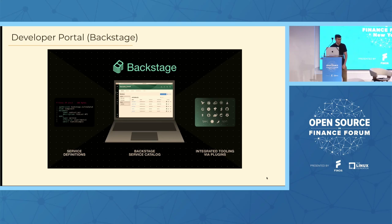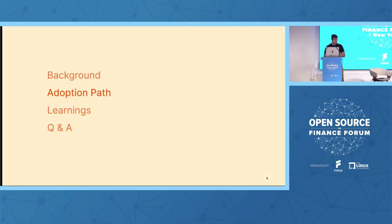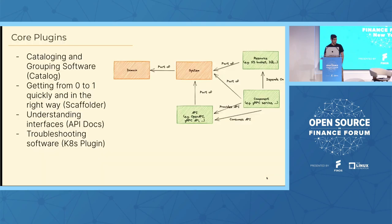After a quick proof of concept with Backstage, we were able to get up and running within a couple of weeks. We quickly saw the value and were super excited about the extensibility. So at the beginning of 2021, we started our Backstage journey. I'm going to walk you through how we went about adopting it, what our adoption path looks like, and where we are today.